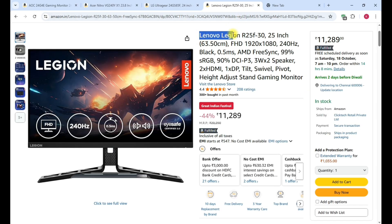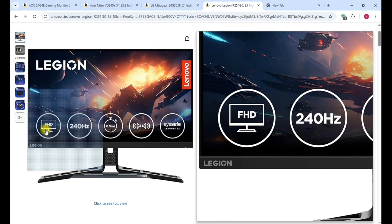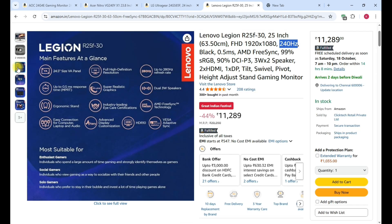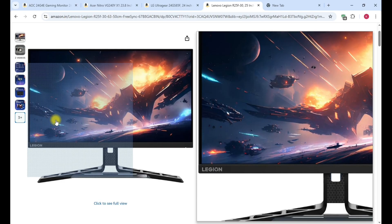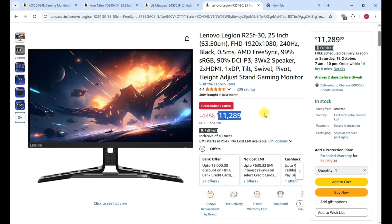The last and final model is the Lenovo 25-inch monitor. Compared to the previous 24-inch and 23.8-inch monitors, this one is 25 inches with Full HD display and a 240Hz refresh rate, AMD FreeSync, and 3-watt dual speakers built into the back. The edges are slim and the stand has a premium look.